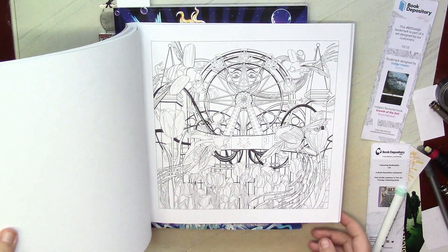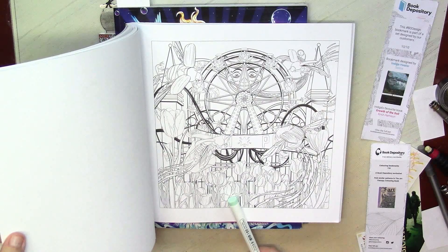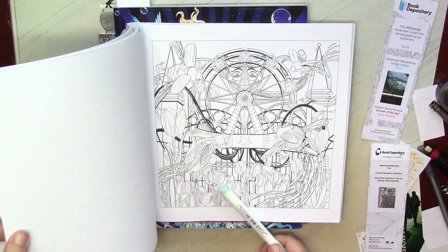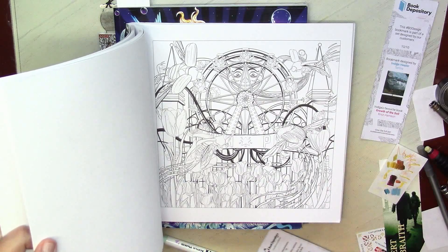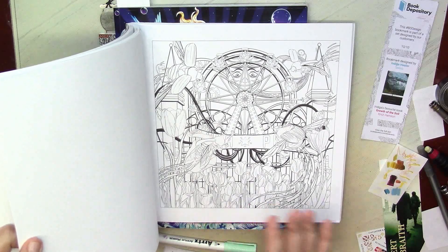It's a very strange choice for me maybe, but I'm attracted to this one because I want to color those beetles and those tulips. We will see — it also has somehow a Stephen King vibe. I don't know, but I can easily see this picture as a cover for a Stephen King book.